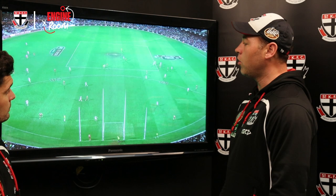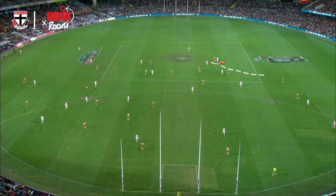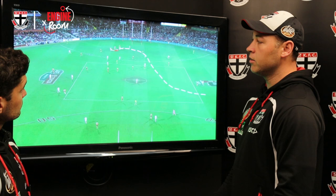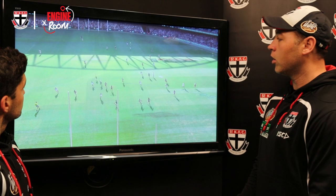Here we've got Tom Hickey, who's caught on an Adelaide forward — caught high up the ground. We speak a lot about our stoppages and our offensive running, but here he has to defend. He pushes really hard back to his D50, gets caught in a one-on-one with a key forward from Adelaide, wins the one-on-one, gets at the ground, mops it up, is clean with his hands, and then we go back at the opposition. Really great running — we talk about the offense, but there's a great clip of the defense.